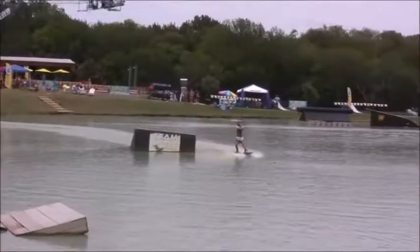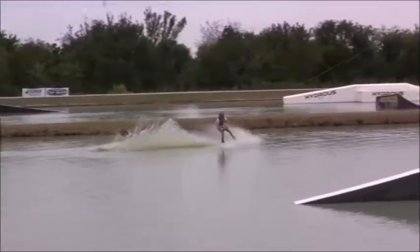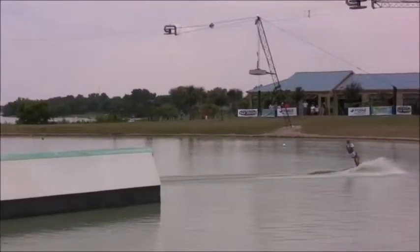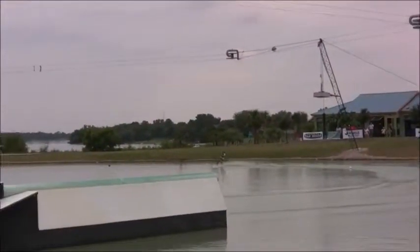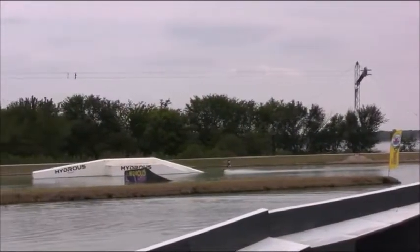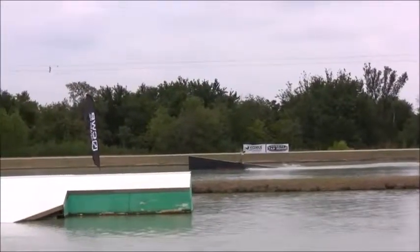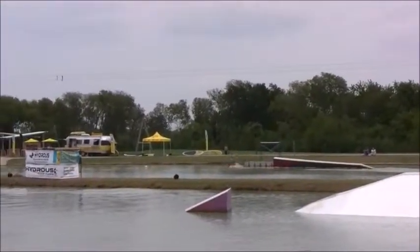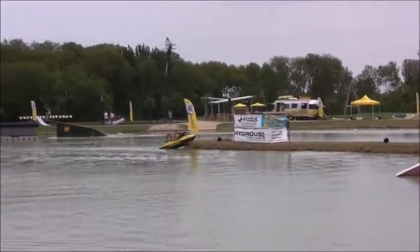Our last rider in heat number one — this is Hayden Chambliss. Hayden going back lip all the way up the wall, same way backside 270 off the top of that iceberg rail. Now cruising back around, taking the heelside edge — frontside 270 to switch front board. Then a front board same way backside 270 out, then 50-50 all the way around, frontside 360 dancing his way up and down.